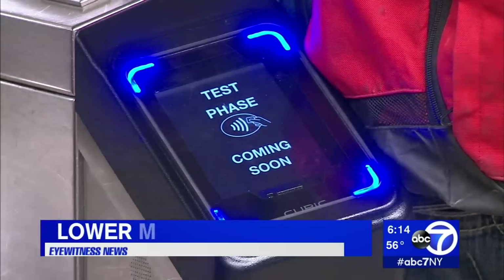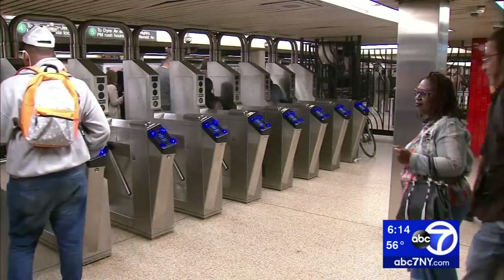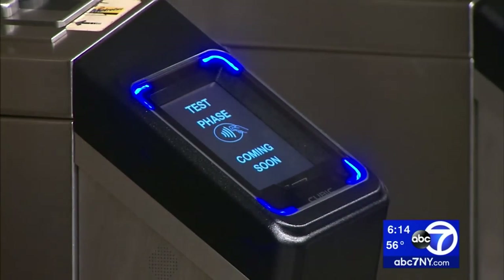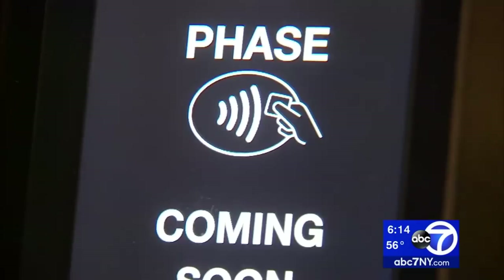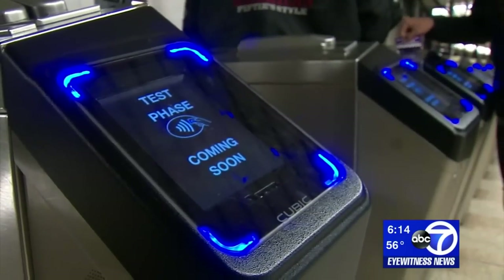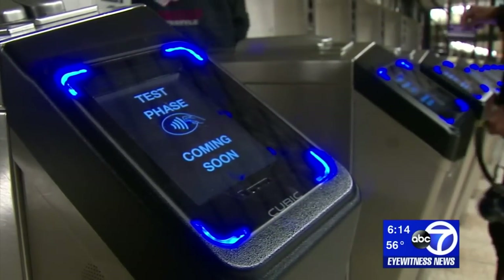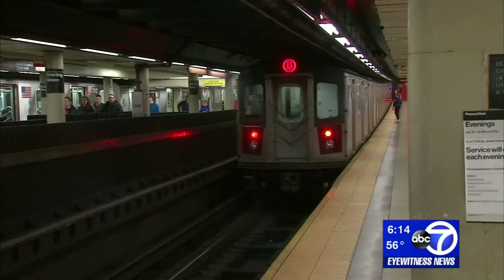Observant straphangers have already seen them at numerous subway stations across the city. The brand-new Omni readers will soon allow riders to pay their transit fare with a simple tap of a mobile wallet, credit card, or Apple Watch. You don't have to wait in line to fill your card all the time — it's like an E-ZPass for the train.